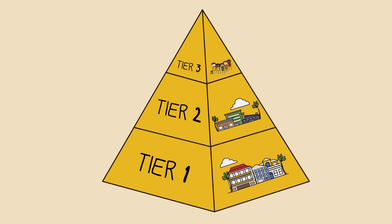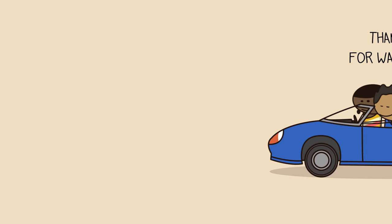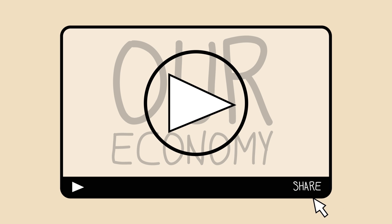In the next video, we'll look at how Tier 2 companies fit into the economy and how to help them grow. Thanks for watching, and remember to share this video with your family and friends so they can learn more about our Economic Prosperity Engine.